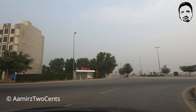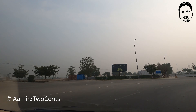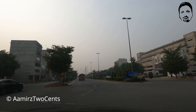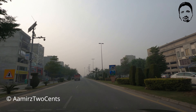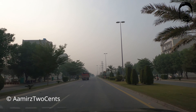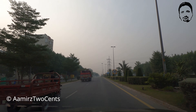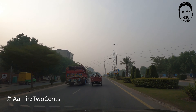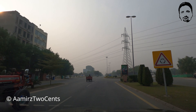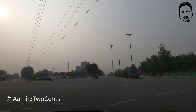Hello everyone. Today we are in Bahria Town Lahore and we are going to show you a lot of blocks here. We are on Azambatti Avenue — this is a new construction road and we are heading along it now.